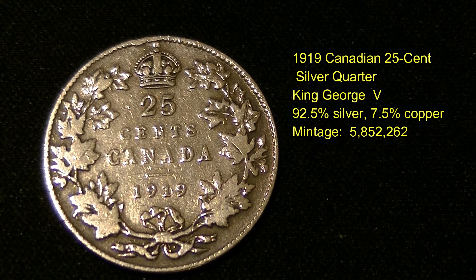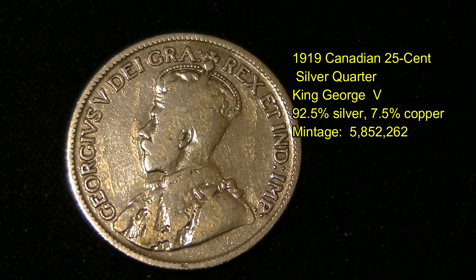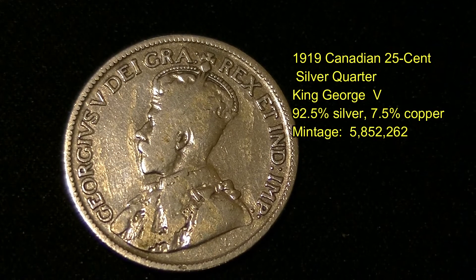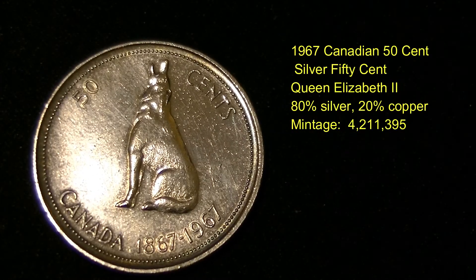My next find is a 1990 Canadian silver quarter — a beautiful looking coin. It's got the Canadian 25 cents on the front and the crown on the back. It features King George, and this quarter's mint run is about just over 5 million coins. It's 92.5% silver and 7.5% copper — a beautiful looking coin, very nice to have in my collection.